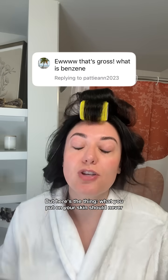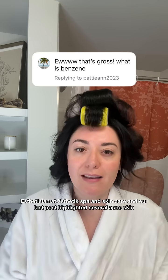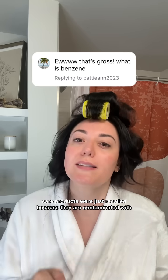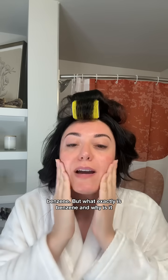But here's the thing — what you put on your skin should never put your health at risk. I'm Alexis, co-founder and esthetician at Aesthetics Bond Skin Care, and our last post highlighted that several acne skincare products were just recalled because they are contaminated with benzene. But what exactly is benzene and why is it dangerous?